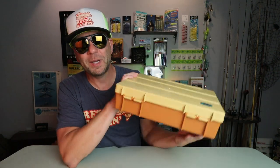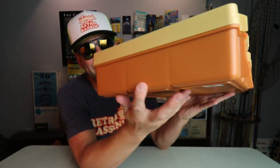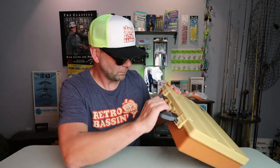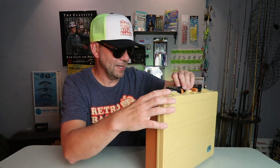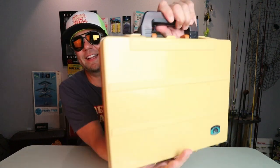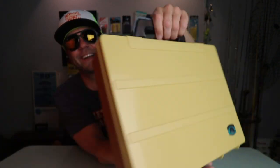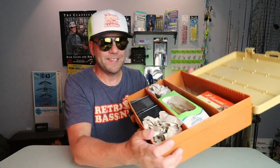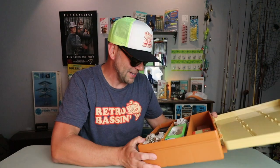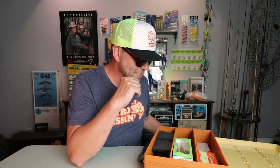Now it's time to open this thing. But can we first appreciate the color? Look how old school awesome that is — it looks like my boat, by the way. The brown, the burnt orange, and the tan. That is a pretty glorious looking box. It's got a locking handle. A pretty awesome tackle box with plenty of areas to organize some stuff.